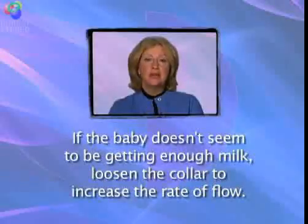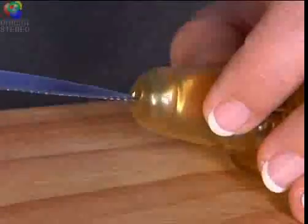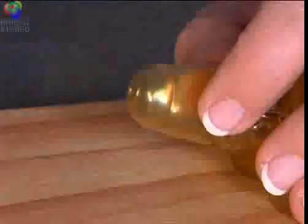For example, if the baby doesn't seem to be getting enough milk, loosen the collar to increase the rate of flow. Make sure the air vent and Y-cut are cut all the way through, and after washing, cleared of any milk residue.